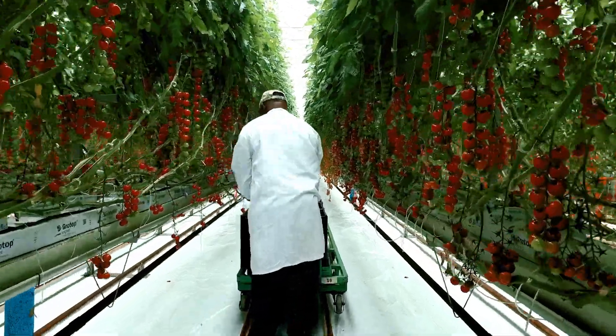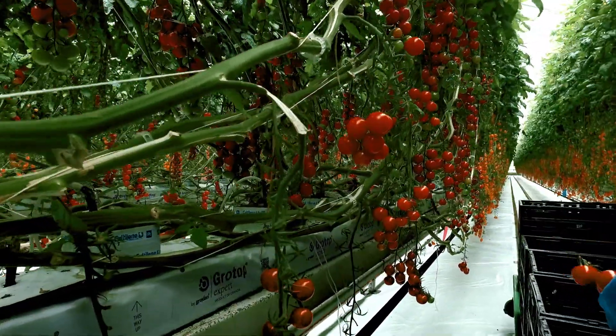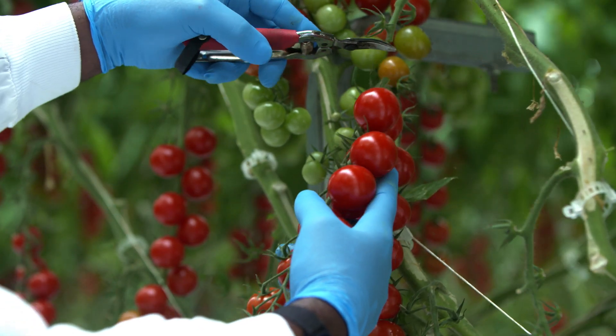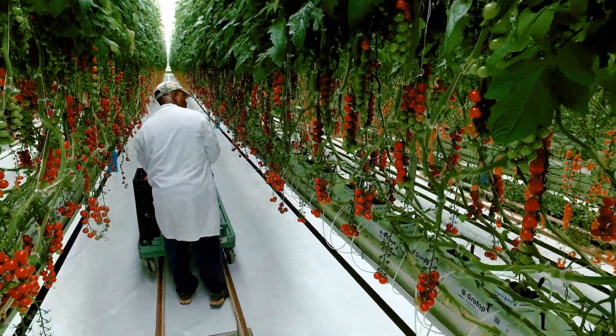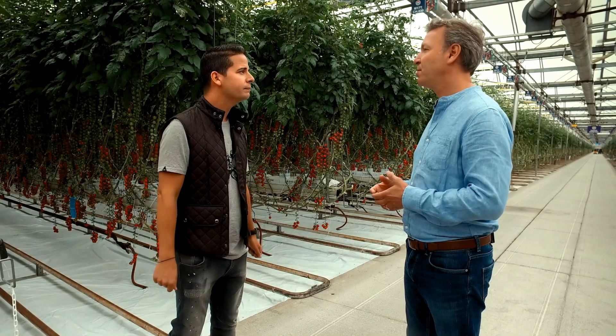And even more important for the worker, it's ergonomics. So now we harvest everything at waist level. We're not bending over to harvest anymore, so it's very efficient. And then we use kind of like a train system down each row called a scissor cart, and that allows the employee to be on a scissor cart. It's electric and it moves at their desired speed and they're hands-free, and work comfortably.